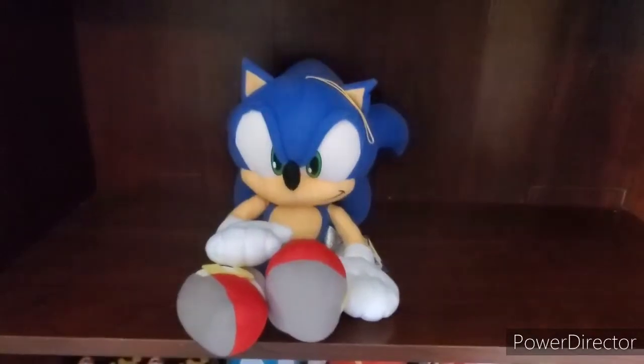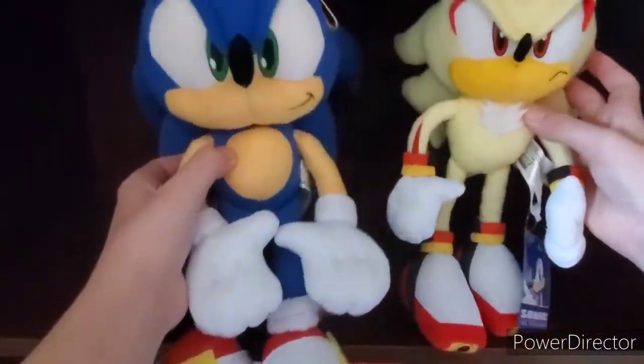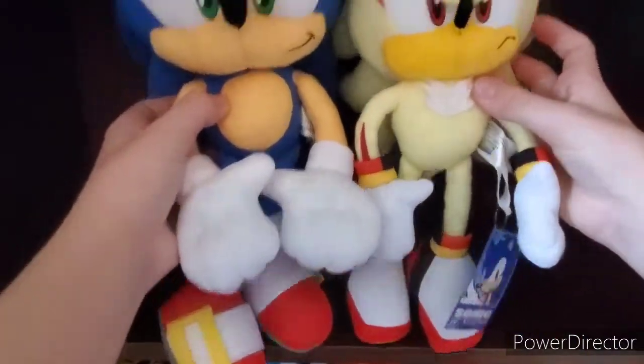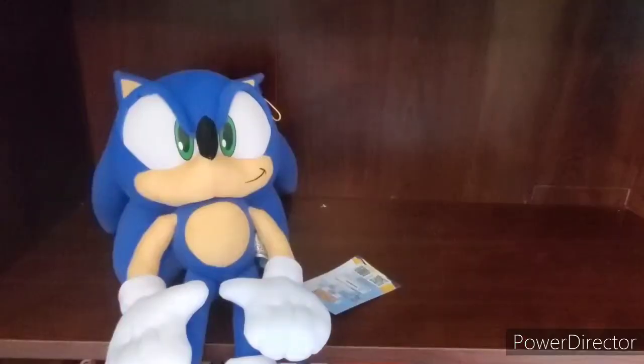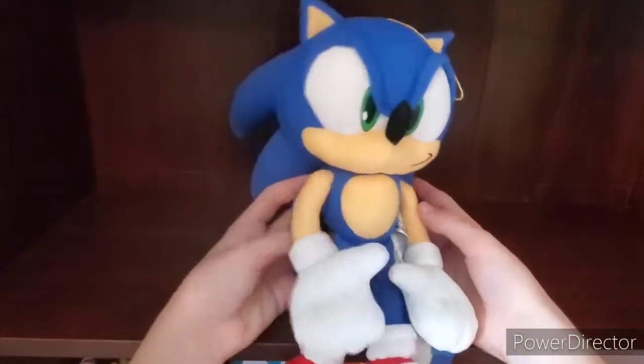For some reason, he's giant. Look at him compared to my Super Shadow plush — they made him super big for some reason. I don't know why they did that. I think it's because he's the main character, and I promise I didn't get a bigger size. This is the smallest size he comes in.